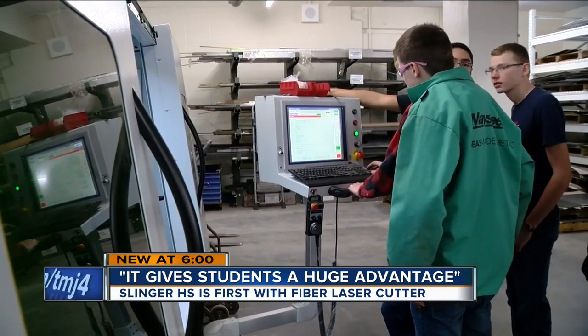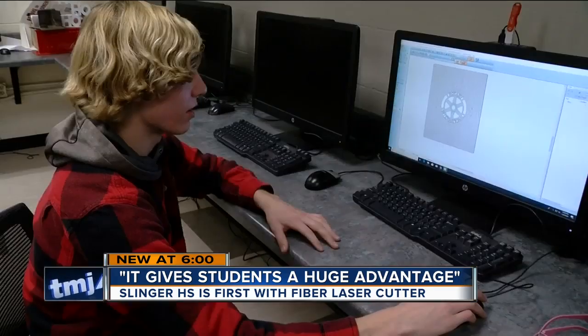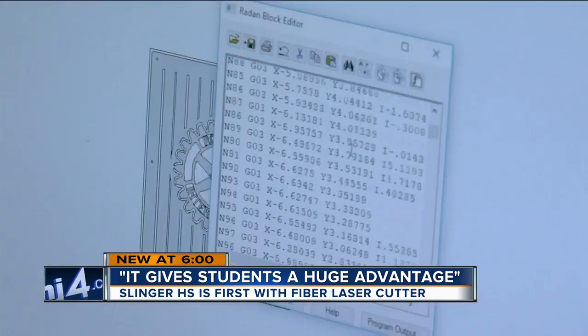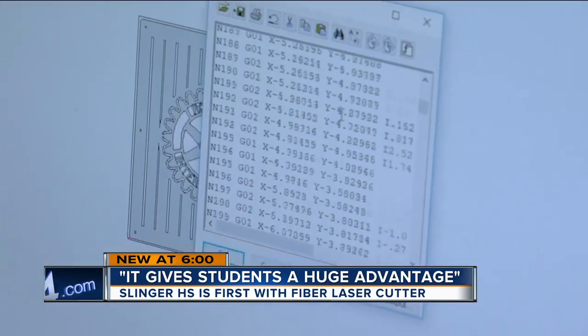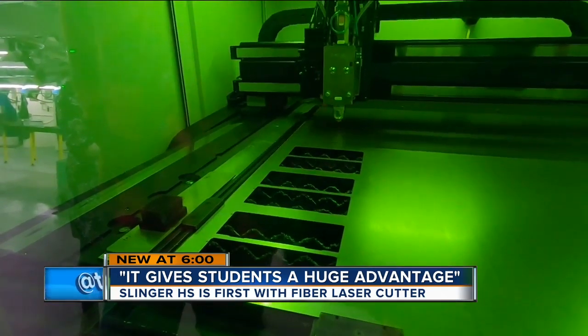Everything that has to be cut on the laser starts in here with modeling. Students learn how to work with various software programs, and this is what actually goes to the laser — all of these numbers and coordinates — and that tells the laser where to move.